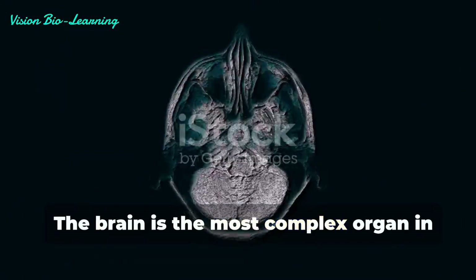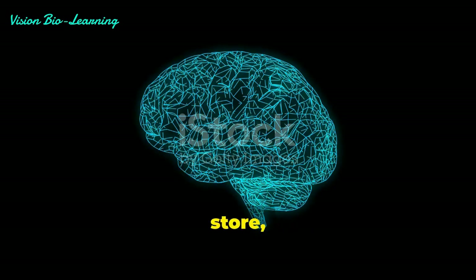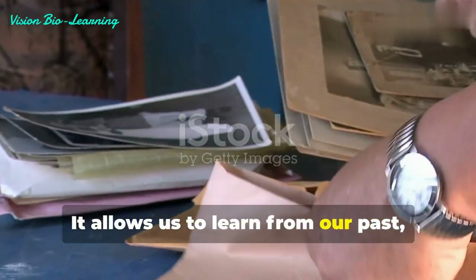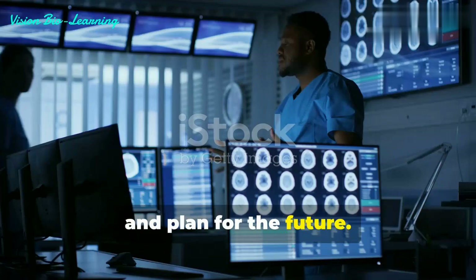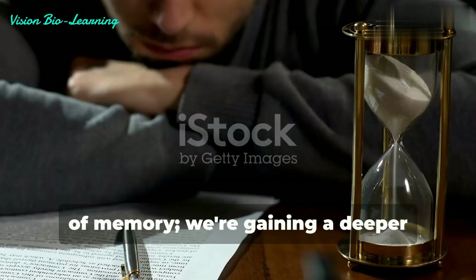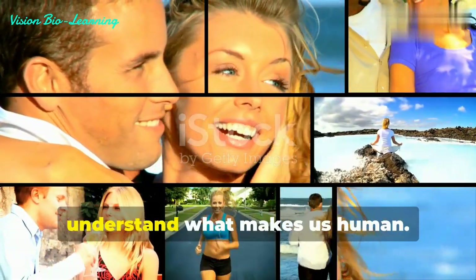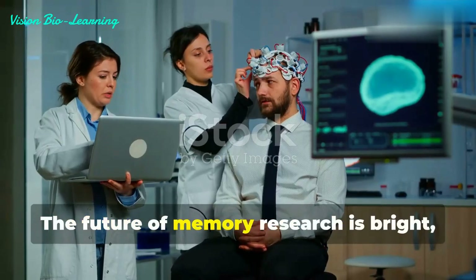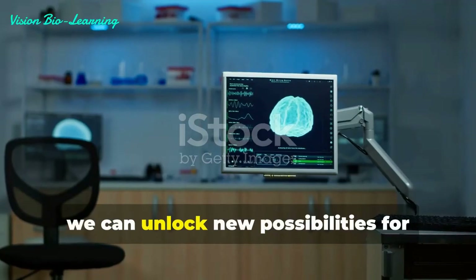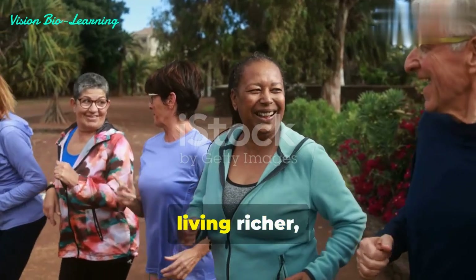The brain is the most complex organ in the human body, and memory is one of its most fascinating functions. The ability to form, store, and recall past experiences is fundamental to who we are — it allows us to learn from our past, navigate the present, and plan for the future. As we delve deeper into the workings of the brain, we're not just uncovering the mechanisms of memory; we're gaining a deeper understanding of ourselves. The future of memory research is bright, and by continuing to explore these mysteries, we can unlock new possibilities for improving human health, enhancing cognitive abilities, and ultimately living richer, more fulfilling lives.